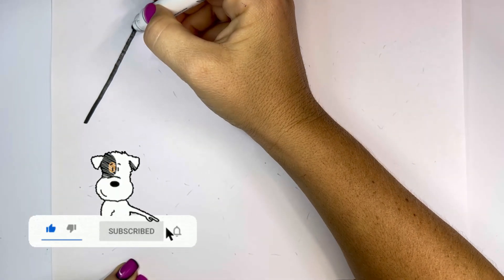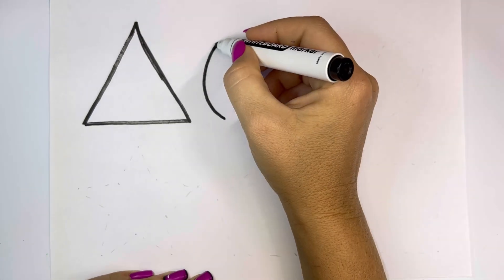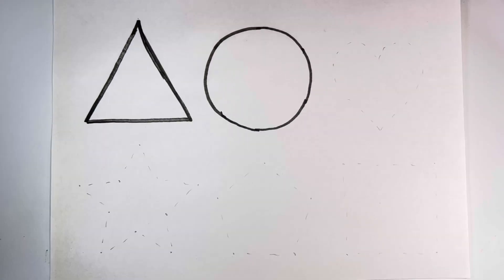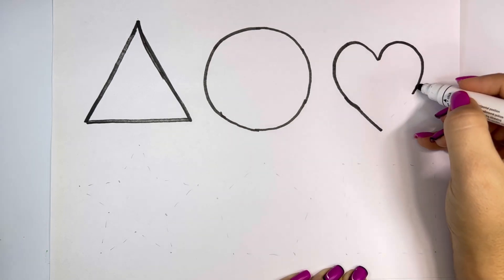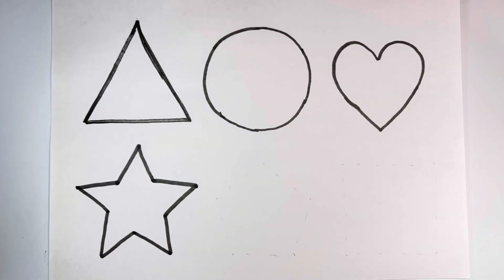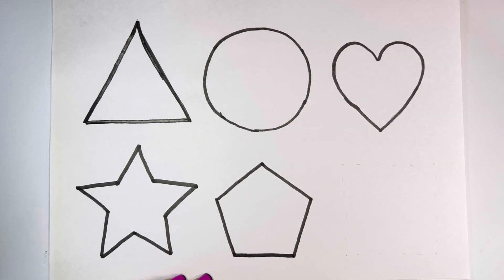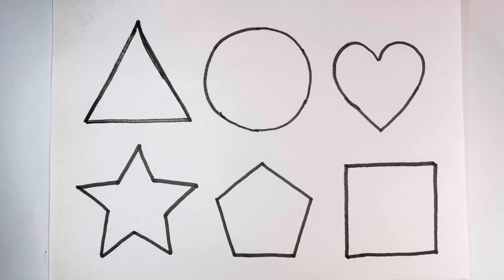Let's learn some shapes. Triangle, circle, heart, star, pentagon, square, triangle.